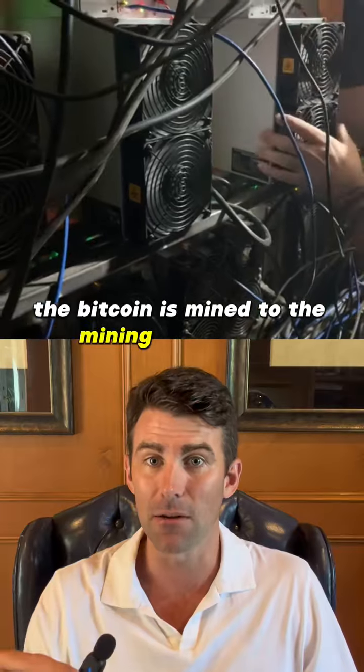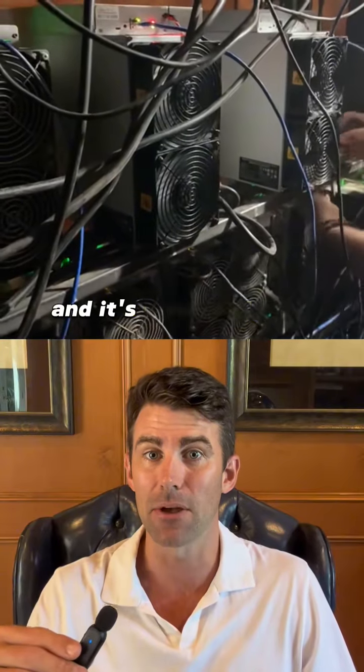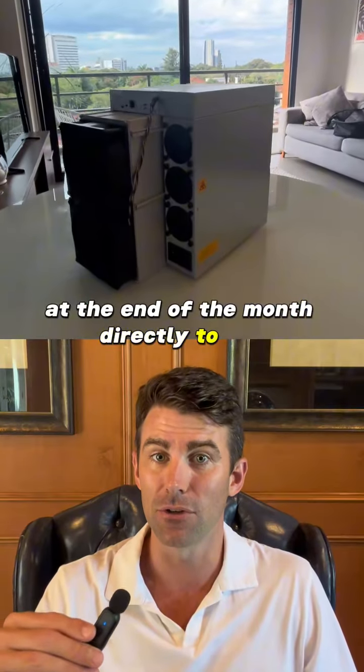The Bitcoin is mined to the mining pool wallet and at the end of the month we deduct the rent, which is six cents a kilowatt hour and it's measured by a meter in the mine. Then what's remaining will be sent in Bitcoin at the end of the month directly to you.